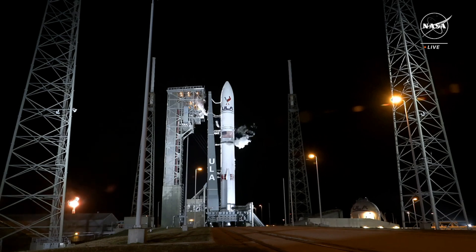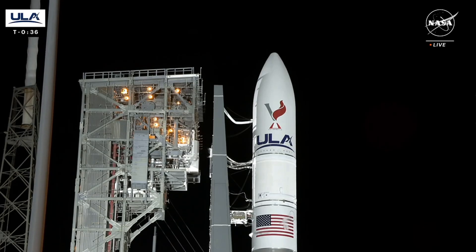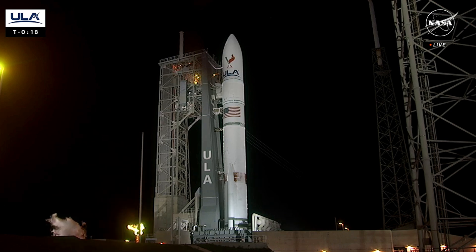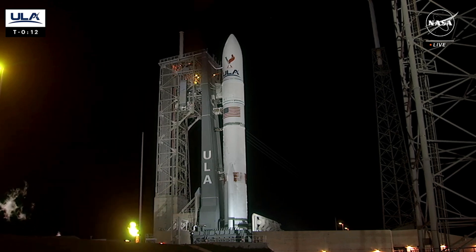One of the first lunar landings for the U.S. since the final Apollo mission over 50 years ago.